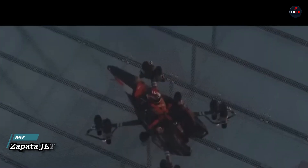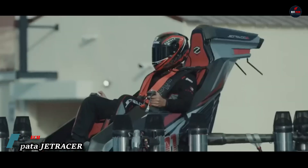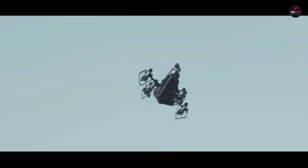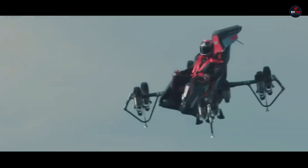Zapata Jetracer: a state-of-the-art flying vehicle with exceptional speed, agility, and adaptability, the Zapata Jetracer was created by Frankie Zapata. Its VTOL design and 10 jet engines provide unparalleled all-weather performance. The Jetracer can operate from small landing pads like offshore platforms and boats because of its compact dimensions: 204 cm in length, 204 cm in breadth, and 153 cm in height.